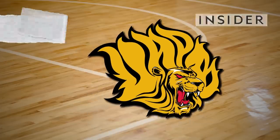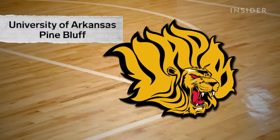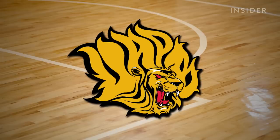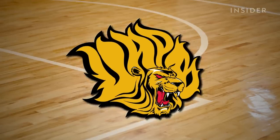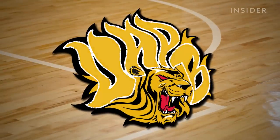This is the logo for the sports teams at the University of Arkansas at Pine Bluff. At first glance, all you see is a lion. But take a closer look — you'll find the lion's mane has UAPB in it.